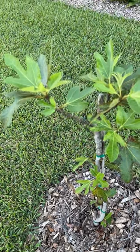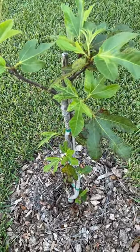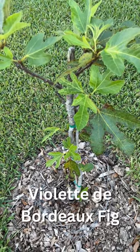Hey everybody, Anissa from Redbird Landscape Design. Here is a quick little update on my Violet de Bordeaux fig.